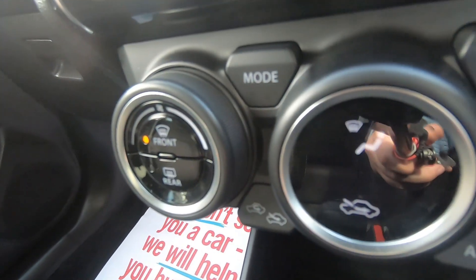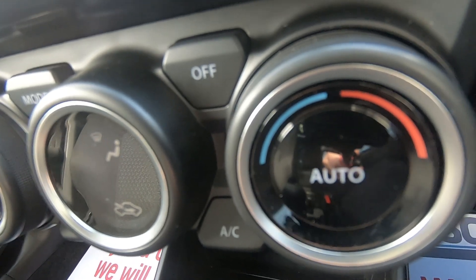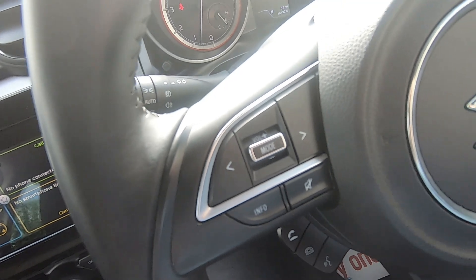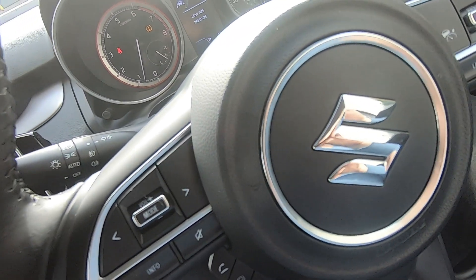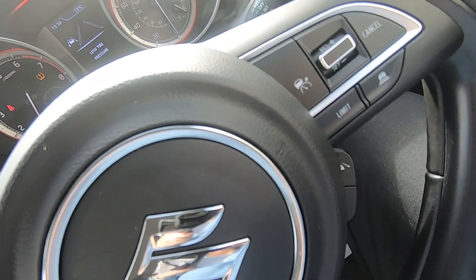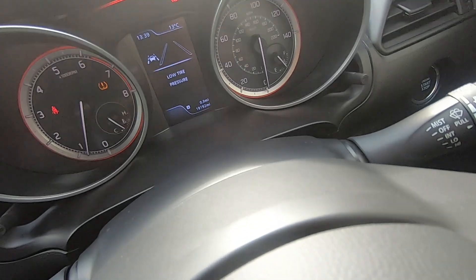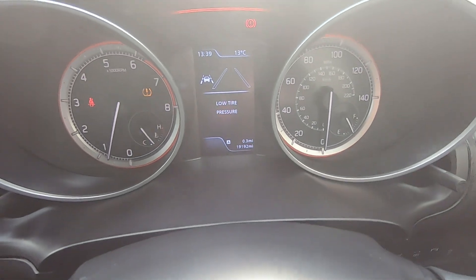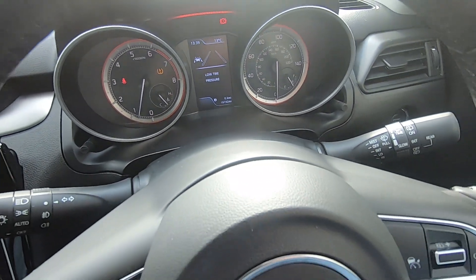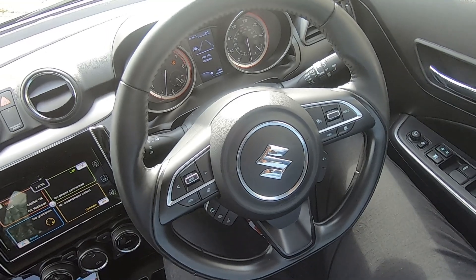Just underneath that you have your climate control so you can keep your cabin at your optimum temperature. This car is packed full of driver aids and safety features including adaptive cruise control, electronic traction control, tyre pressure monitoring and lane departure warning, which really does mean this car is extremely safe, economical and reliable.